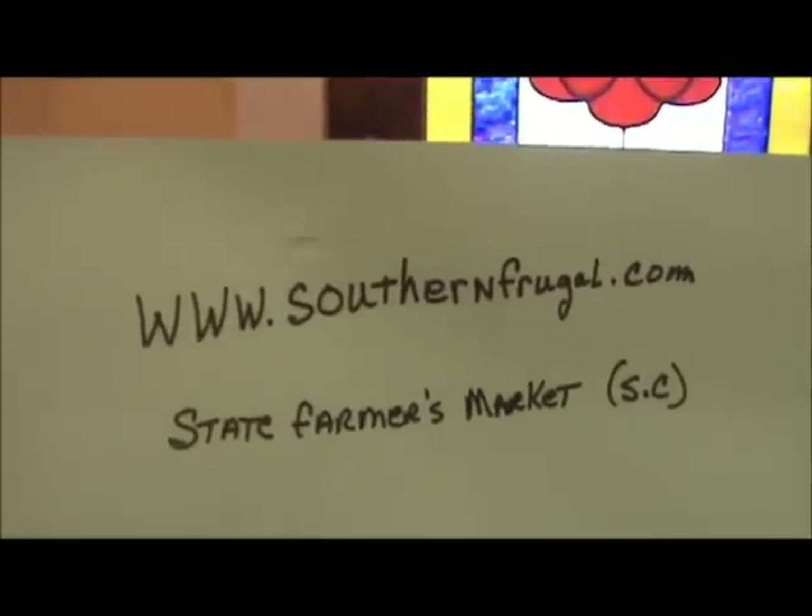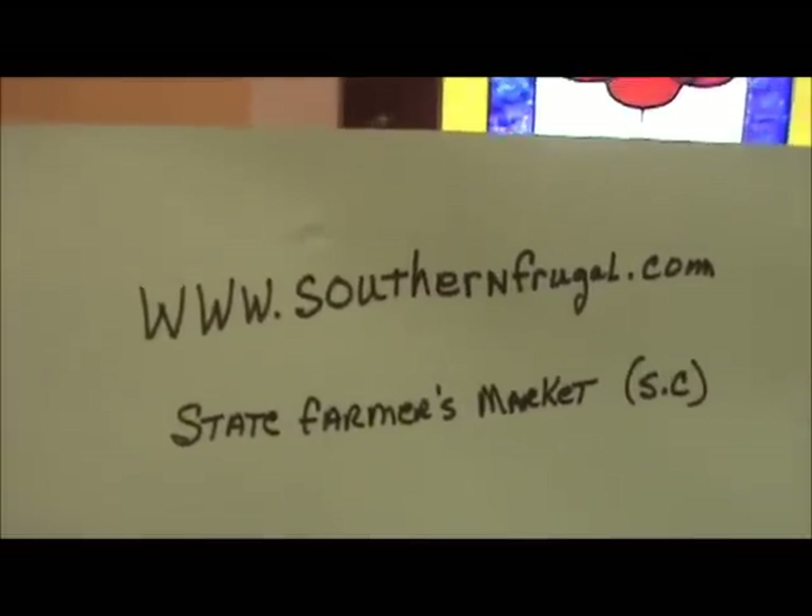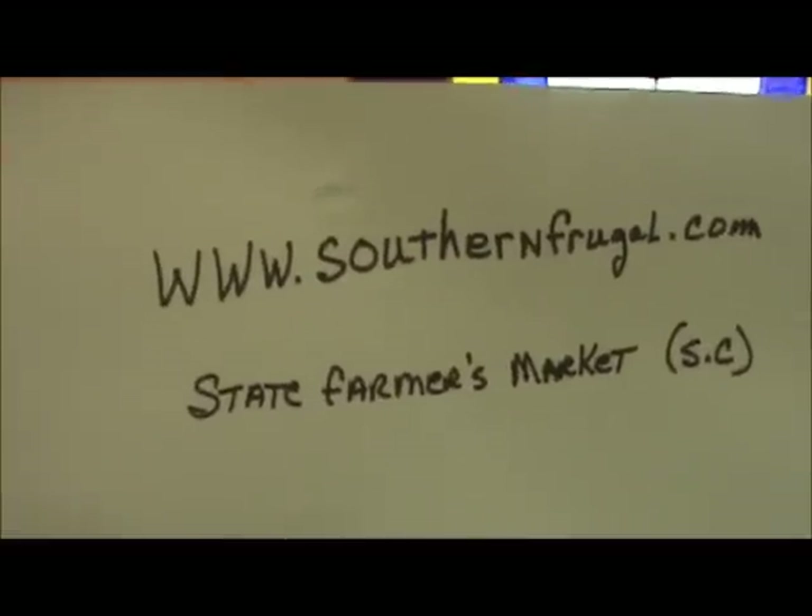Hi, Phyllis here. We're getting ready to go to the South Carolina State Farmers Market and we'll show you how to purchase stuff there.